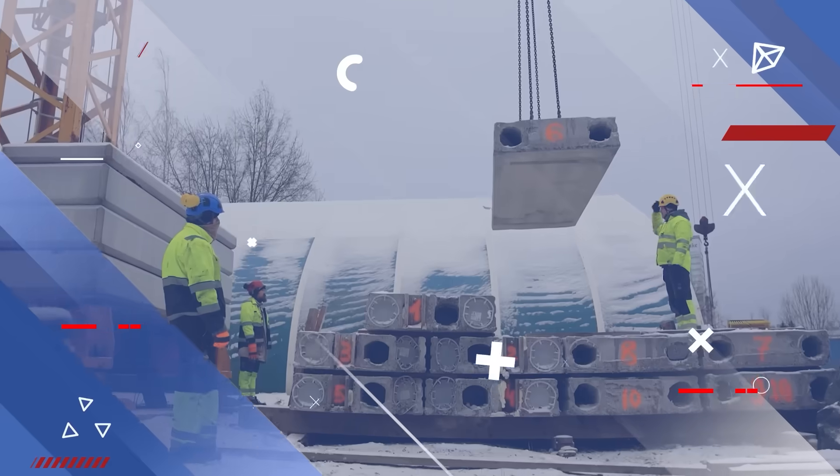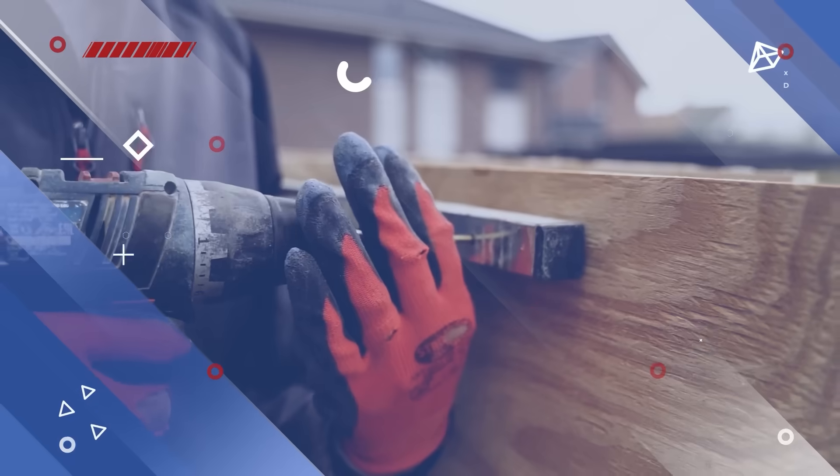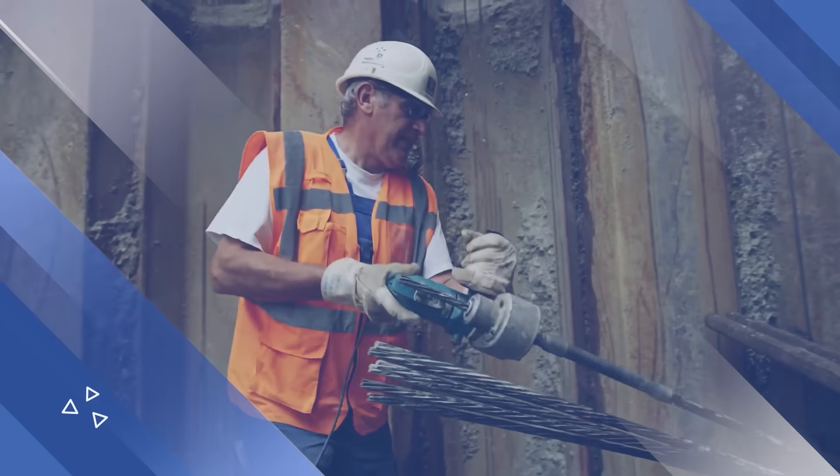Think construction is slow and boring? Think again. Today we're diving into the smartest, fastest, and wildest construction tech shaking up job sites worldwide.